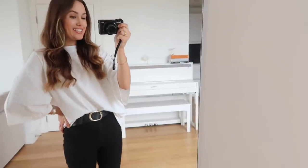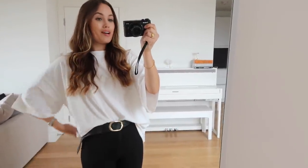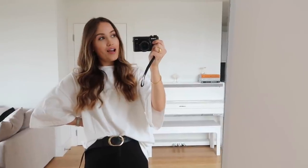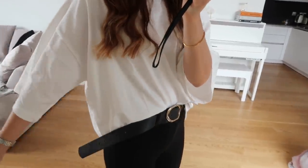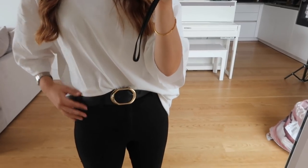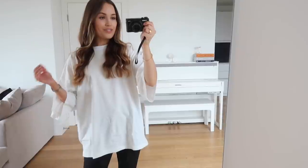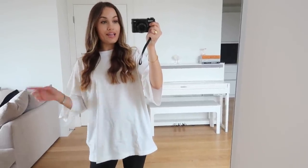First up we have this white tee — it's that boyfriend really oversized kind of tee which I absolutely love. I just feel like they look so easy and relaxed while having that classy element to it, they look very chic. I already have a couple in black but I didn't have any in white, so I thought I'd pick up the white and try out Misguided tees. It's got these lovely oversized long sleeves which go slightly past the elbow and a nice round neck.